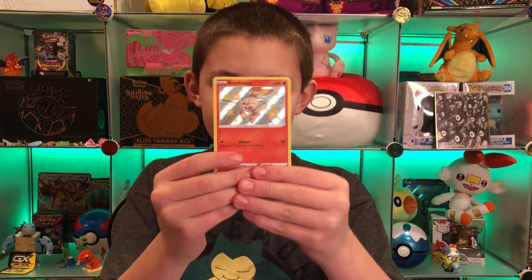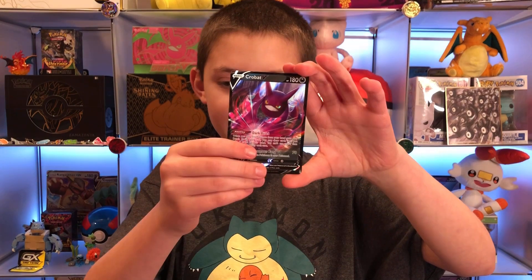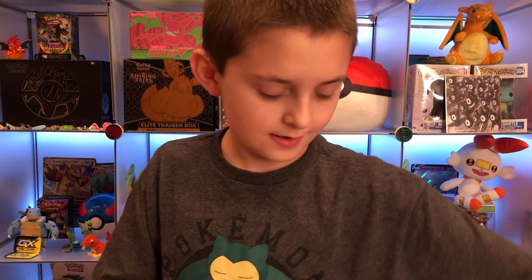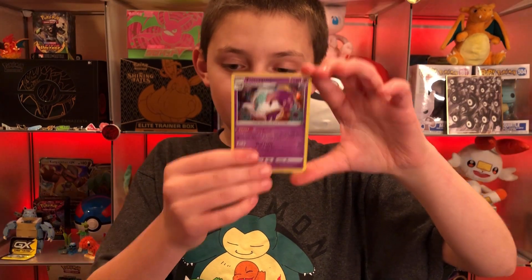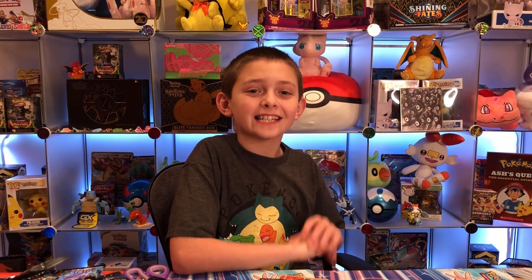The best card of the day is the Alcremie VMAX hyper rare. We also got: the Galarian Farfetch'd shiny, Scorbunny shiny, Inteleon V, two Kyogre amazing rares that were almost back to back, Crobat V, Toxtricity shiny, Galarian Sirfetch'd shiny, Galarian Darmanitan shiny, the Galarian Mr. Rhyme holo promo, the Poltergeist holo promo, the Dedenne holo promo, and the Bunnelby holo promo. Thank you so much for getting us to 400 subscribers — please subscribe, like, comment, and bye bye!